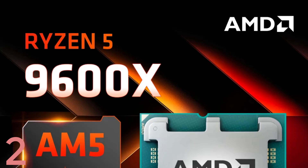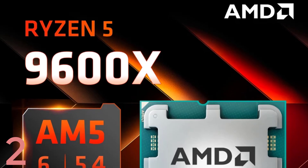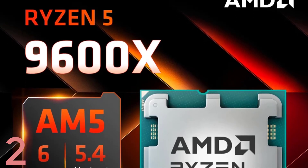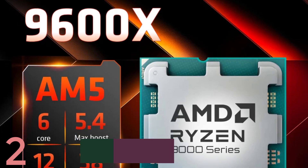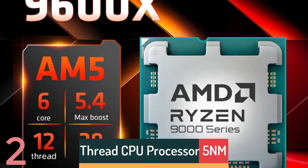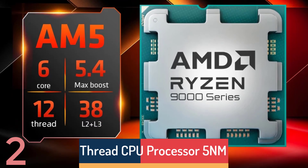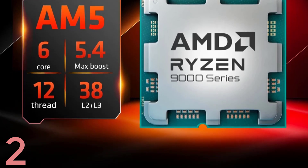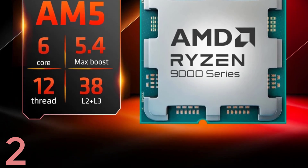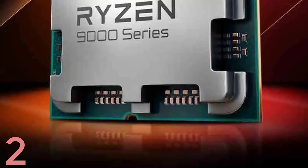Number 2: The AMD Ryzen 5 7500F is a 6-core, 12-thread CPU designed for desktop applications, offering exceptional performance and responsiveness. Operating at 3.7GHz, it utilizes advanced 5nm process technology for superior energy efficiency. It supports DDR5 memory and dual memory channels, ensuring high-speed data transfer and optimal multitasking.